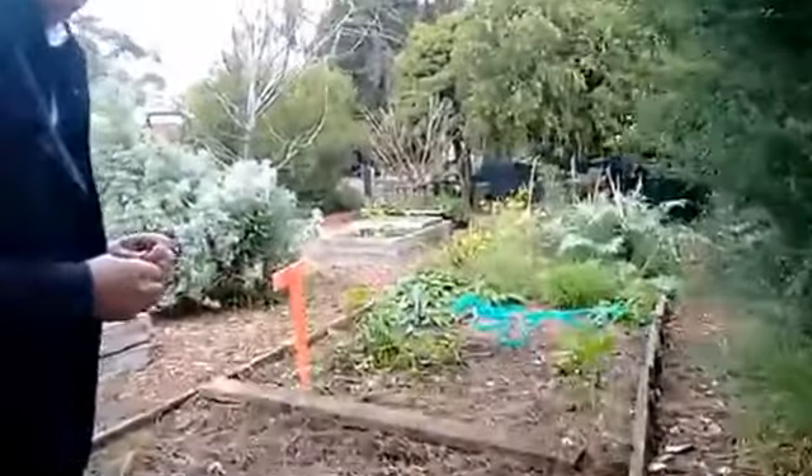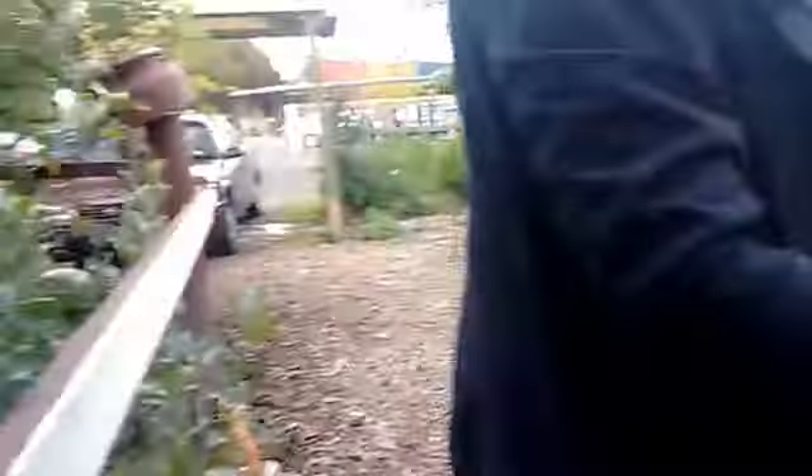The kids have built everything here — they've built the fence, they've built everything, apart from the chicken run.